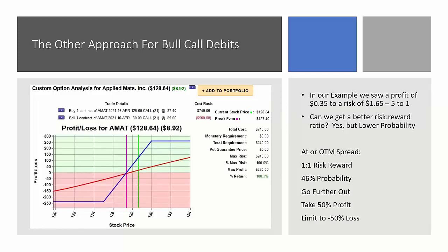Another approach that seems fairly popular is looking at the at- or slightly out-of-the-money bull call debit spread. With AMAT at $128, I might sell the out-of-the-money 130 call for $5.00 and buy the 125 call for $7.40. This gives a debit of $2.40 on a five-point spread. If the stock is above 130 at expiration, I get the five points back on a $2.40 investment — a profit of $2.60, or just over 100% on the investment. This gives a better risk/reward ratio: closer to one-to-one or two-to-one.